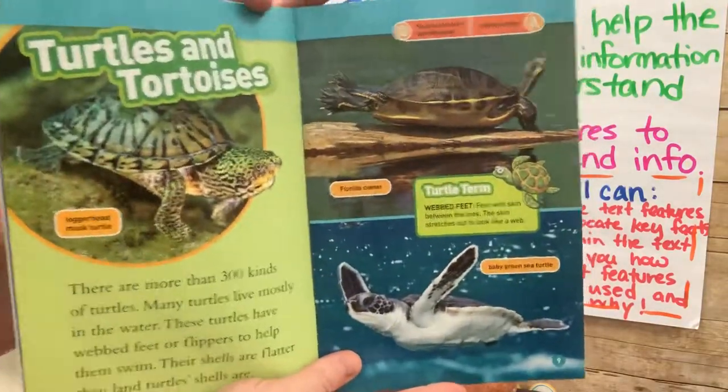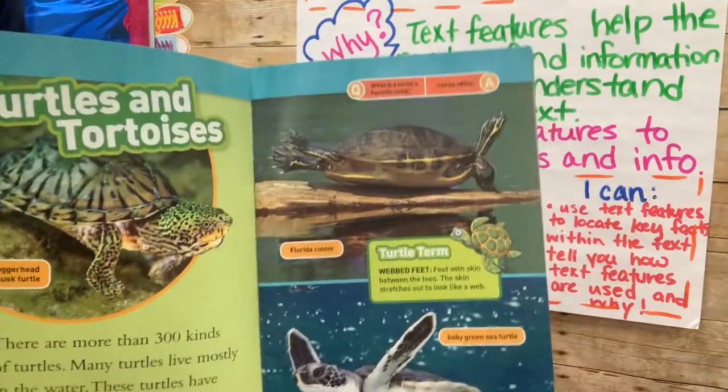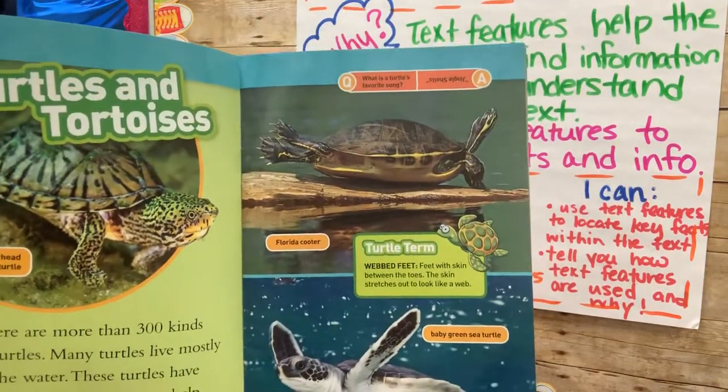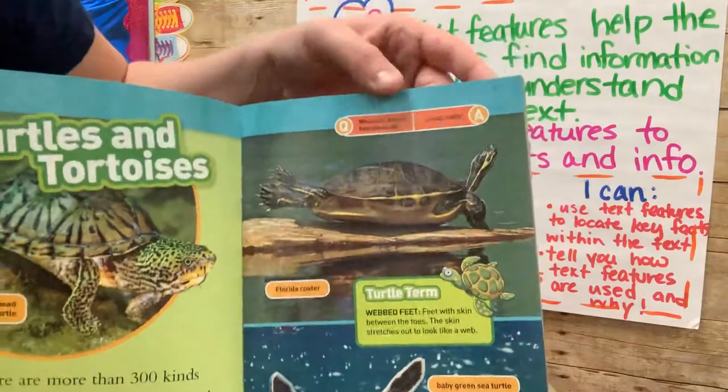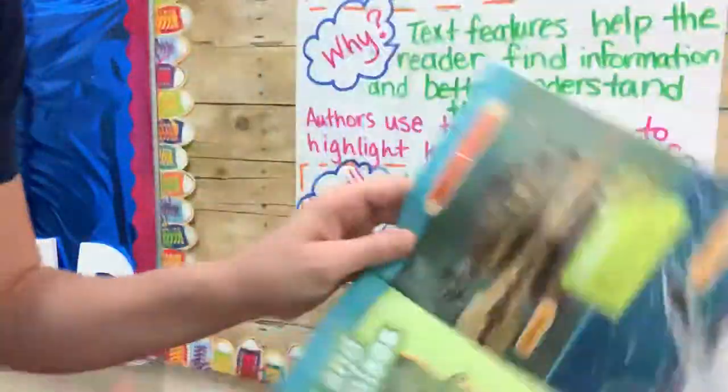Something fun that National Geographic puts in their books — look up here in the corner. Question: what is a turtle's favorite song? Answer: jingle shells, jingle shells! That's funny.